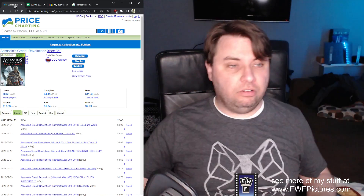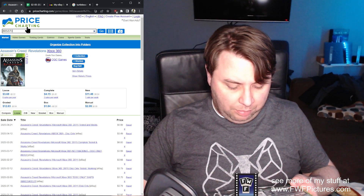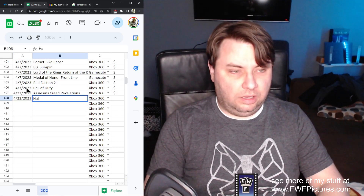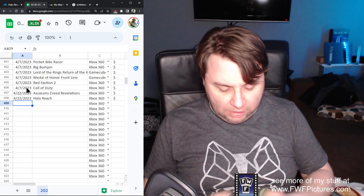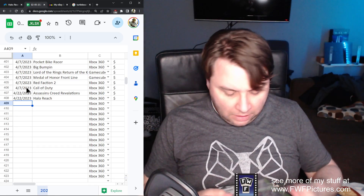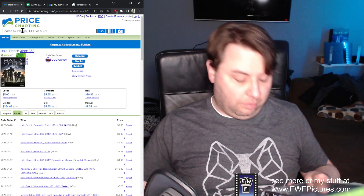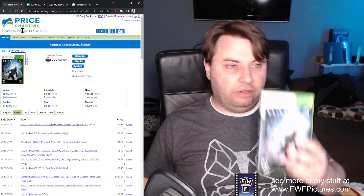This would probably go for a lot more if they wouldn't have added it to the Master Chief Collection — it is Halo Reach. Some people say it's the best Halo game; I disagree. I prefer Halo 3. Price Charting says $5.65. Next, maybe the worst Halo game — it is Halo 4. I thought there was some cool story stuff, but the enemies were absolutely terrible. The graphics were just beautiful though — they really knocked it out of the park, especially in the Master Chief Collection. $5.89.